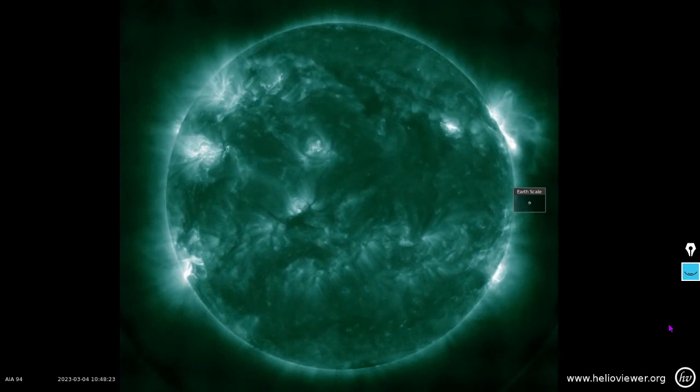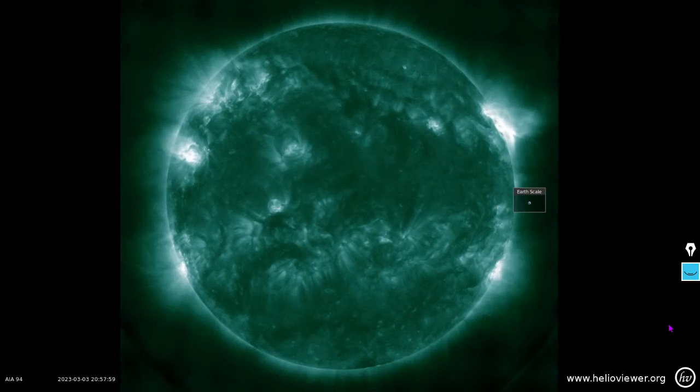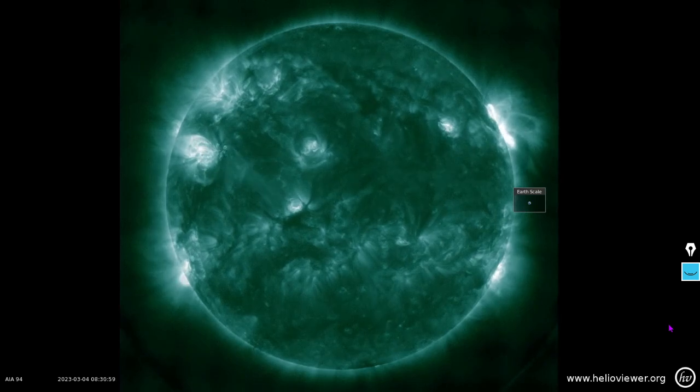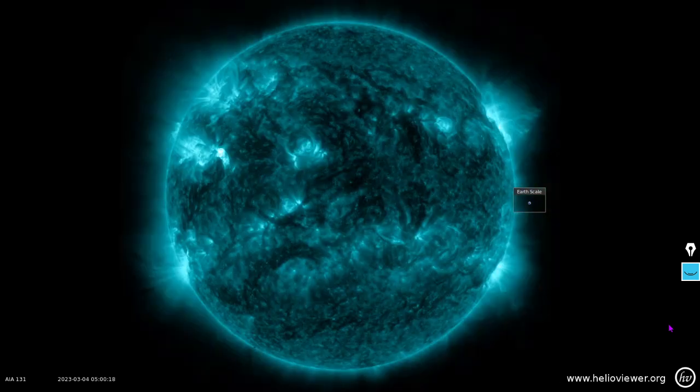That is not an illusion — there was a flare happening over on that northeasterly sunspot. Here's 131 by itself.